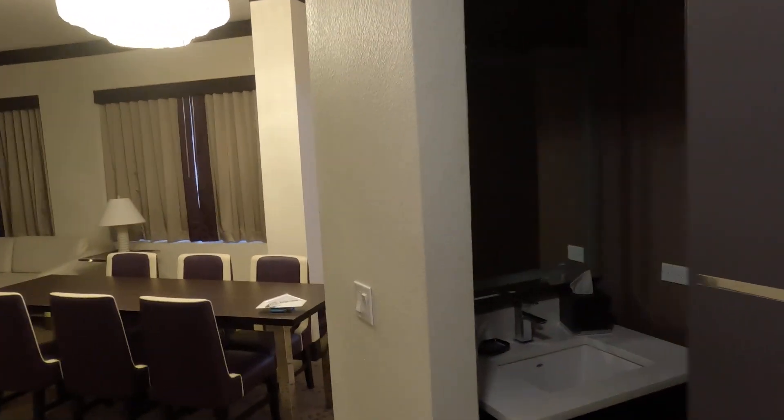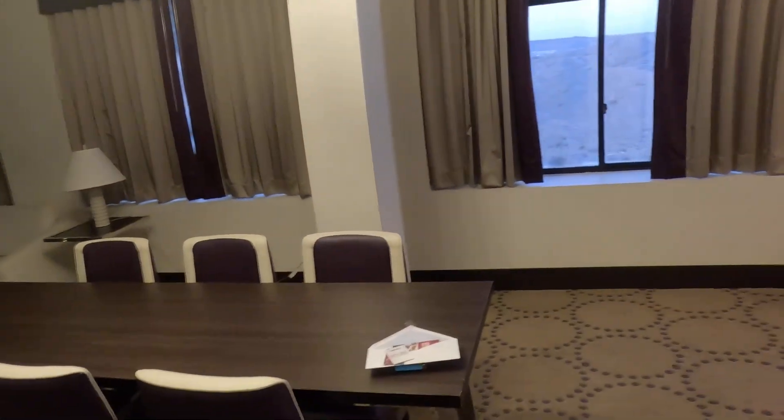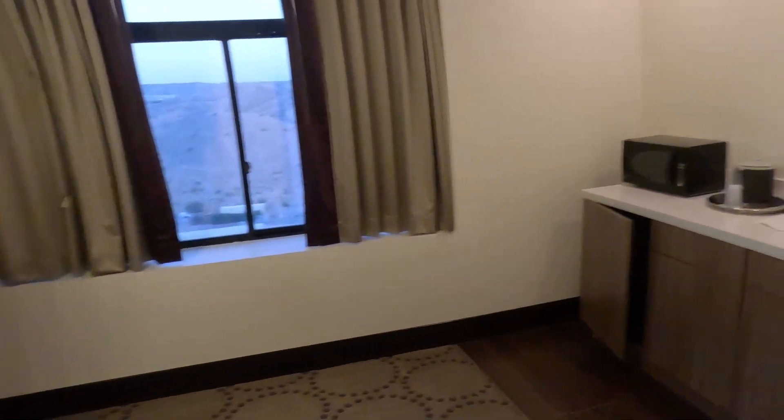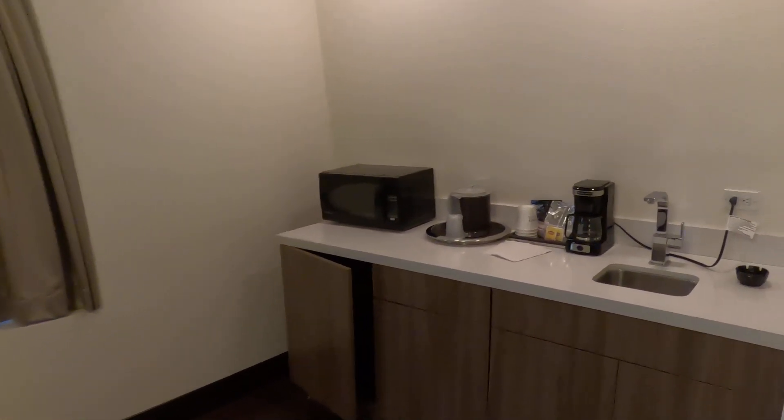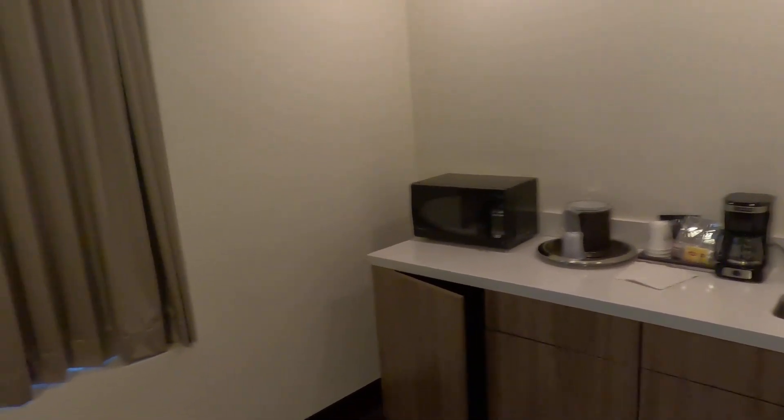Coming in, to the right we've got a bathroom, and as we go over here we've got a little wet bar area — microwave, refrigerator underneath, and a coffee maker.